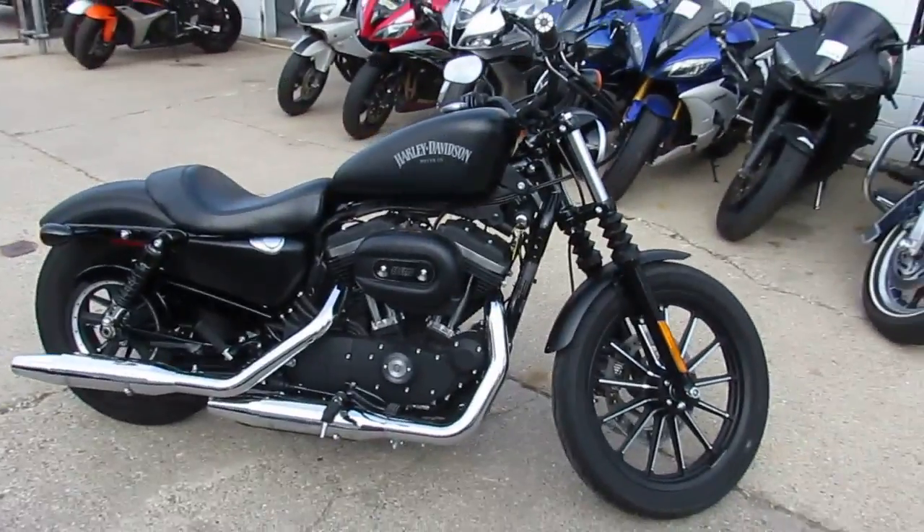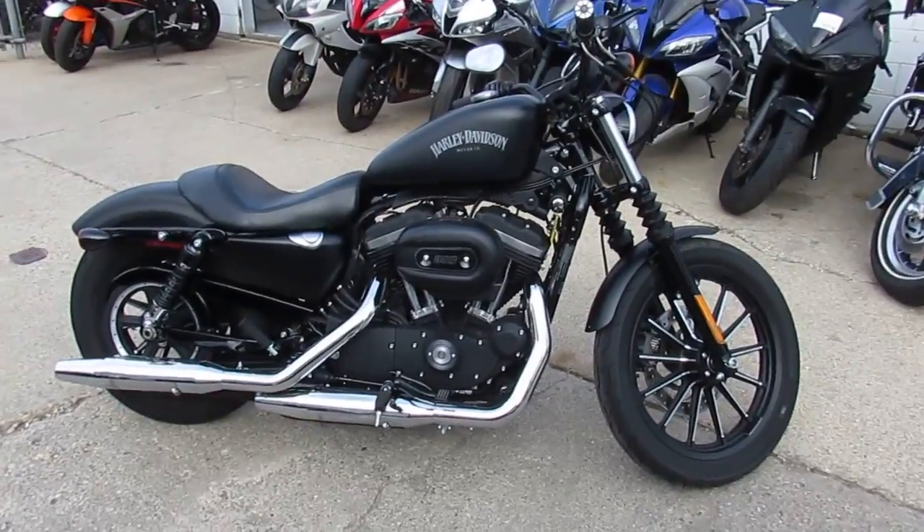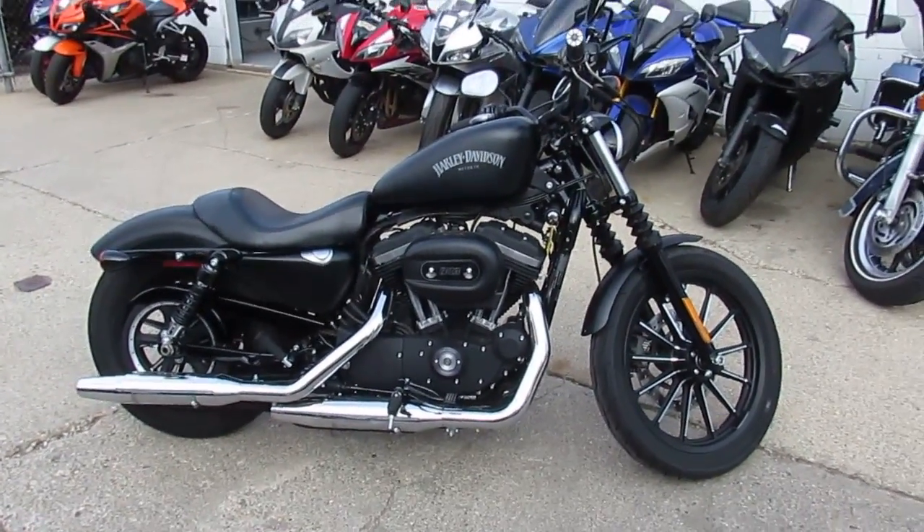Visit our website, it's ApprovalPowerSports.com. We got over 450 used bikes, over 250 Harleys. We got guaranteed financing and lease programs. Call today and you can ride today.